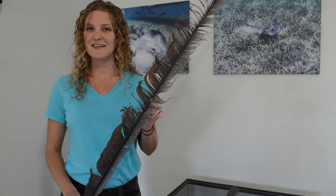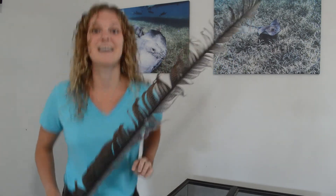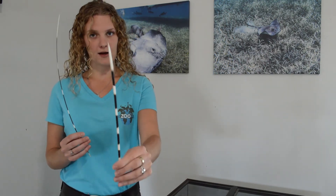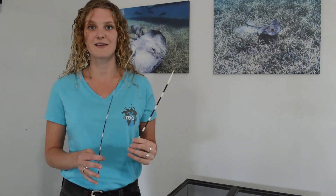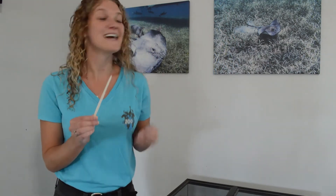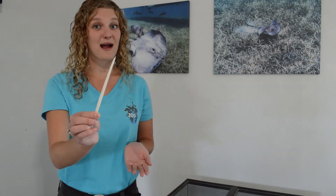Some other physical traits, similar to a tortoise's shell, include a porcupine's quills. Quills are very sharp and help porcupines ward off any predators that might want to eat them. Another animal with a similar type of protective physical trait is a stingray — just like you see here on the wall behind me. Stingrays have very large barbs that are sharp and pointy, and when there's a predator around they can use their barb as a weapon to help protect themselves.